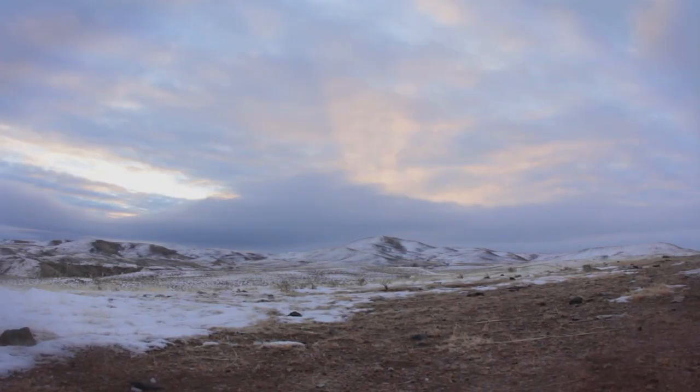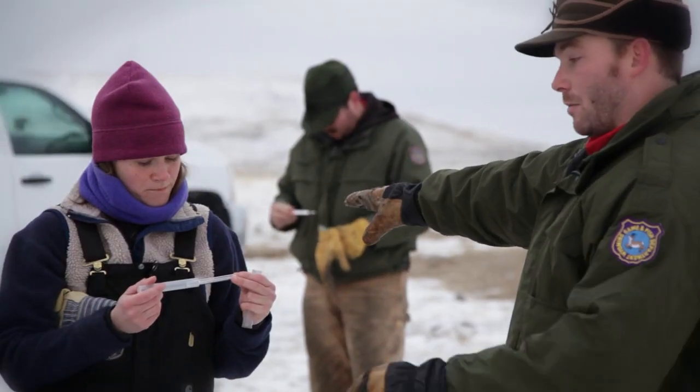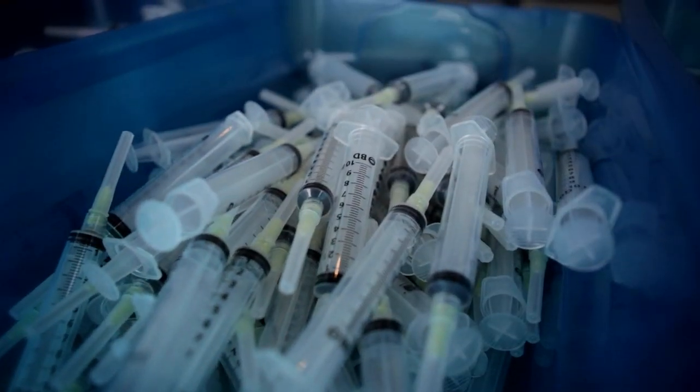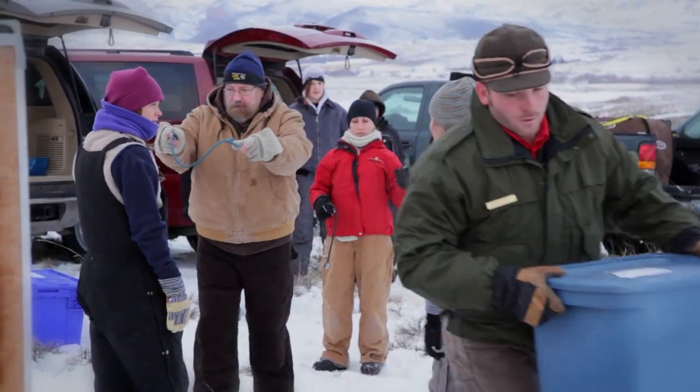The United States Geological Survey has been studying chronic wasting disease for the past decade. Our current study in Wyoming may, in fact, be the most important research study that we have been able to fund. The results of this study will be very important to determine how management moves forward.